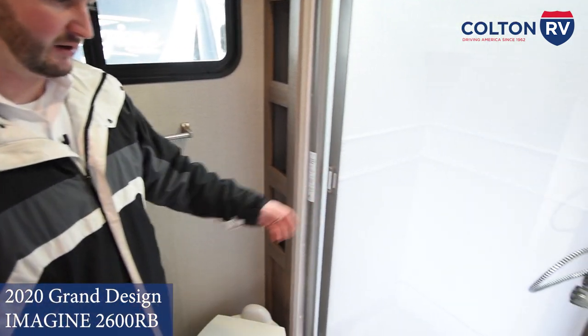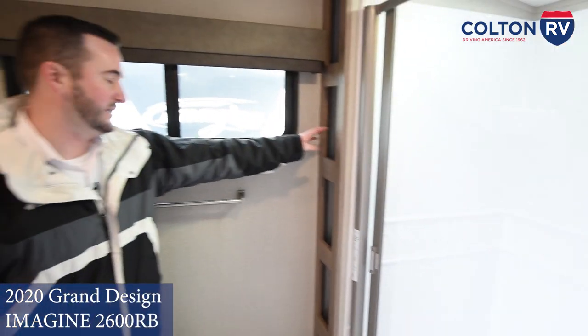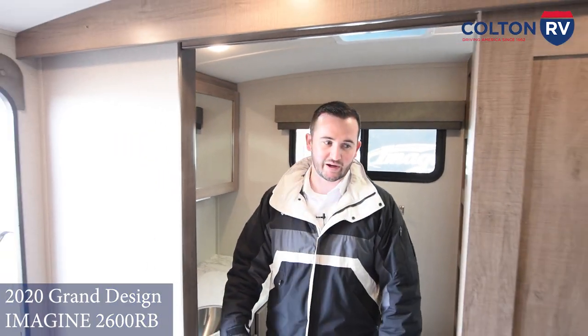And then the shower — very comfortable and convenient, with room to move around without bumping your elbows. And there's convenient storage racks for towels and extra supplies here in the bathroom as well.